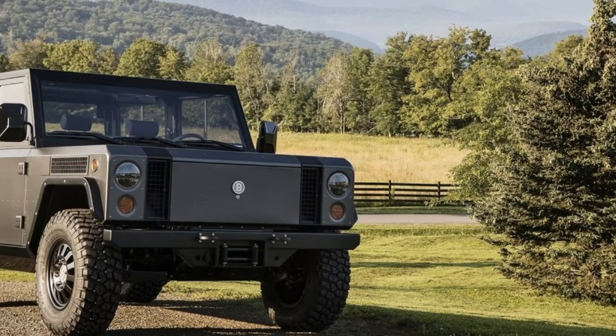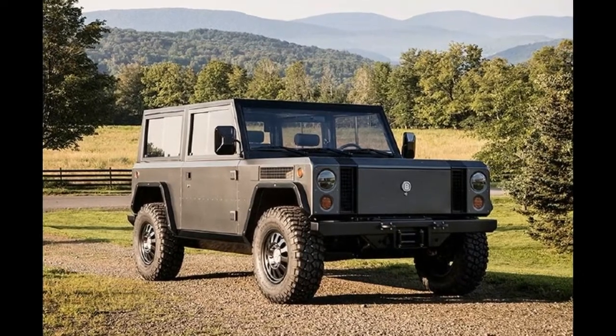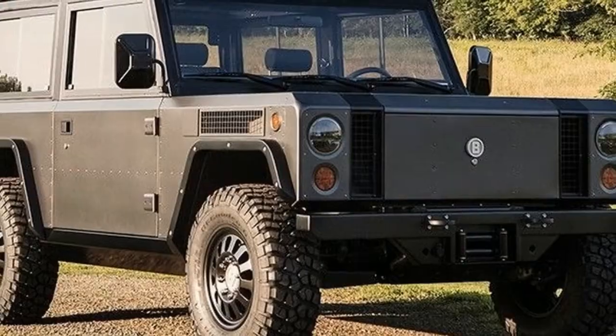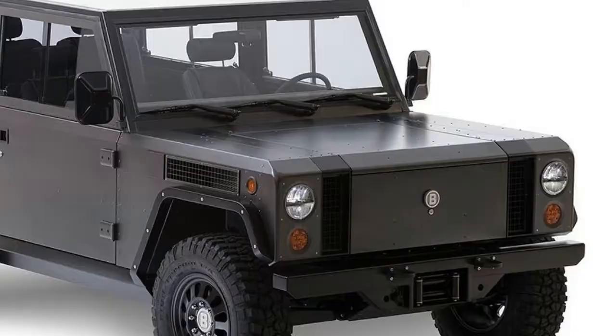Bollinger Motors revealed the B1 electric sport utility truck this summer and now is busy preparing to bring it to market. That involves a lot of testing. It's an off-roader, but Bollinger needs to test under a variety of conditions.